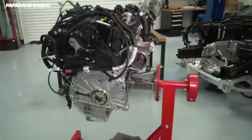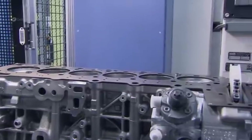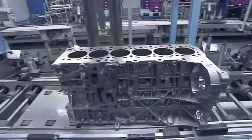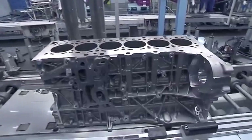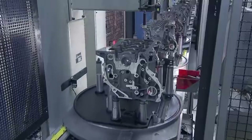The B58 was developed with the intent to create not just a better engine, but a more modular, durable, and tunable one. It is manufactured at BMW's engine plant in Steyr, Austria, alongside other members of the modular engine family, including the four-cylinder B48 and the six-cylinder diesel B57. The strategy was simple: standardize cylinder displacement at 500 cubic centimeters, allowing parts to be shared across the lineup to streamline production and improve durability.